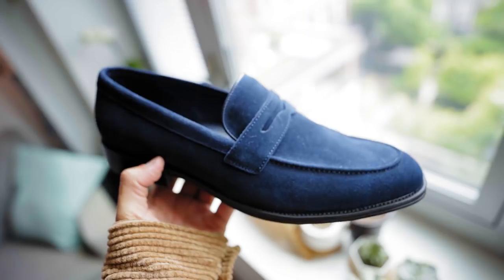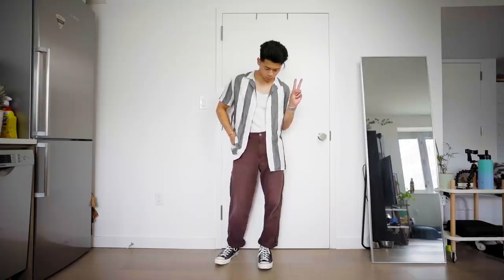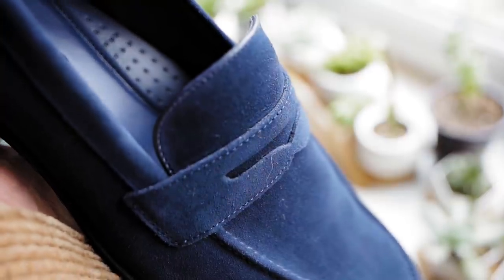I've been on this menswear streetwear hybrid wave lately and it's really made me enjoy fashion a lot more. Express was kind enough to send over some items and sponsor this video. All of these items are for their summer season. For reference I am 5'7", I weigh 156 pounds, with a slim, slightly muscular build, so hopefully that helps with sizing references. I'll leave links in the description — those are affiliate links, which gives me a small kickback that goes back to supporting the channel. Let me show you guys what I got.